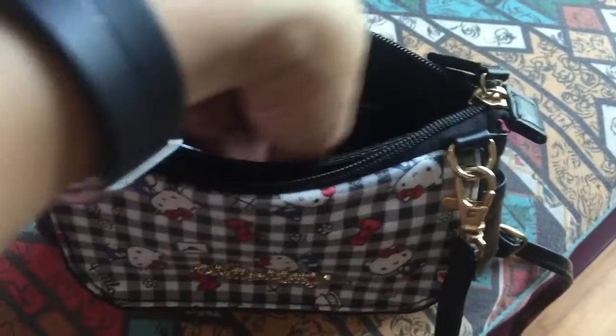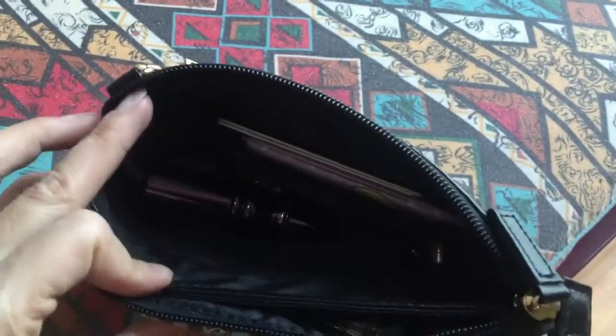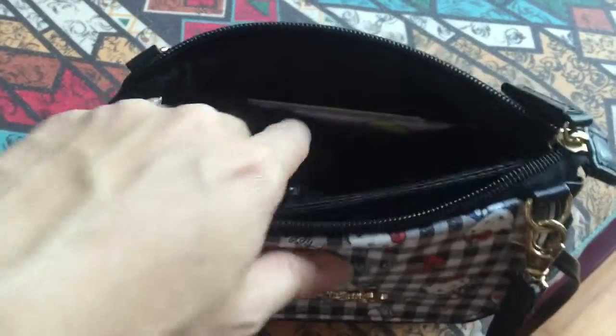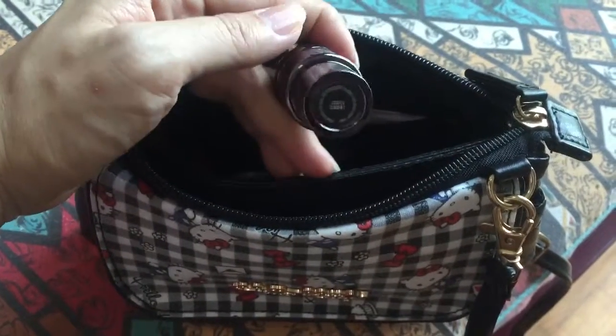The key is supposed to go inside this zip pocket over here, then I will zip it. So yeah, there's the zip pocket.